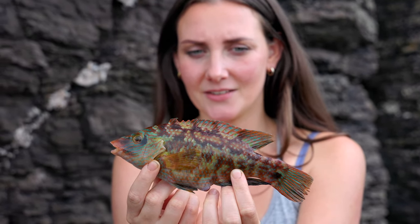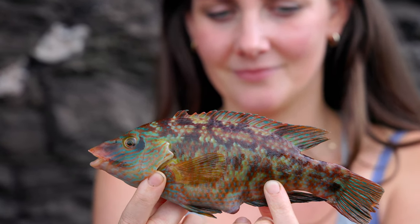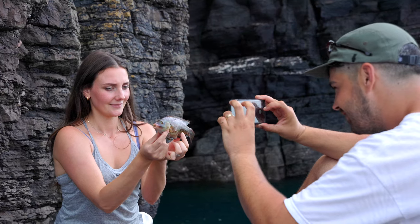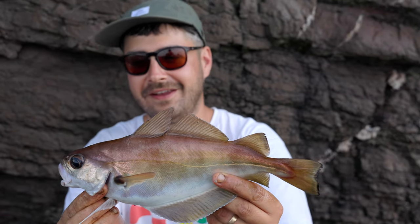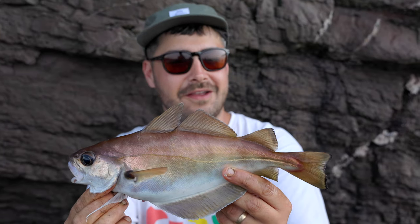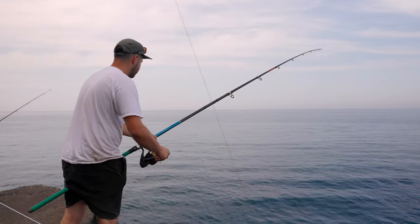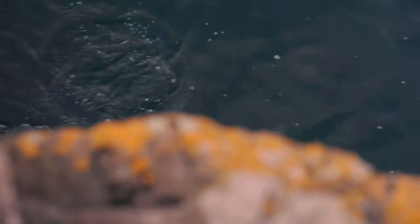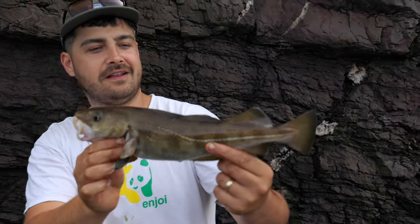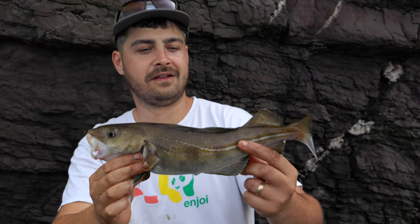Look at the colours on his fins — they're like traffic lights, blue, red and then green. A nice big pouting — getting plagued by these, but when they're this size, very nice to see. And a nice little surprise on the worm baits — not what we're targeting today, but a beautiful-looking codling. Always happy to catch.